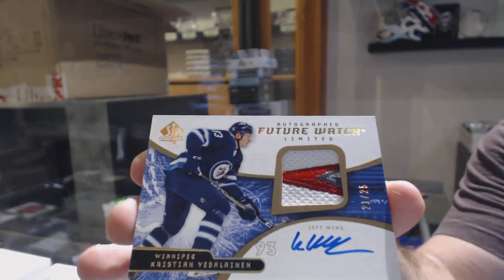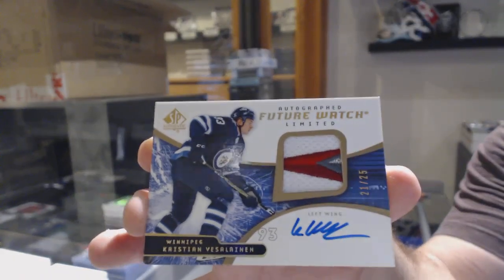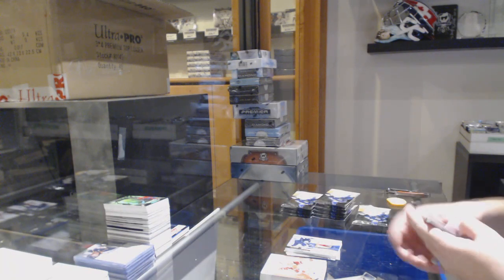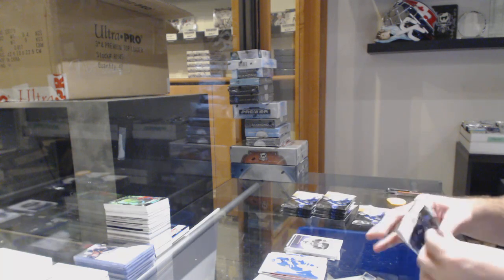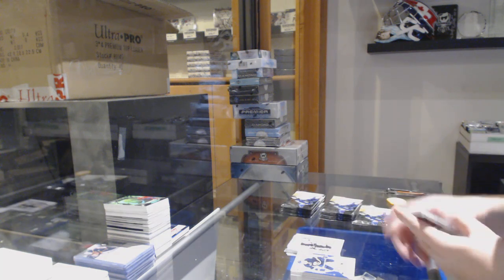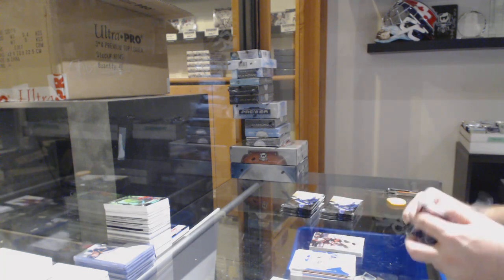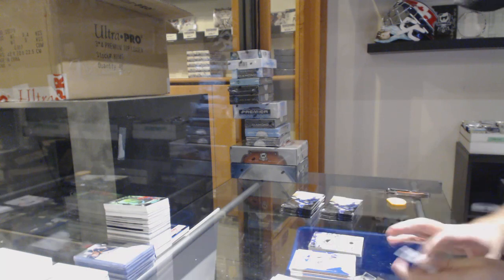That's a sexy card — number 25 Future Watch Limited Patch Auto for the Jets, Christian Folin. Milestones for the Capitals of Mike Gardner. Vegas Golden Knights Moments. Neato Niederreiter for the Carolina Hurricanes, and Mike Smith for the Calgary Flames.